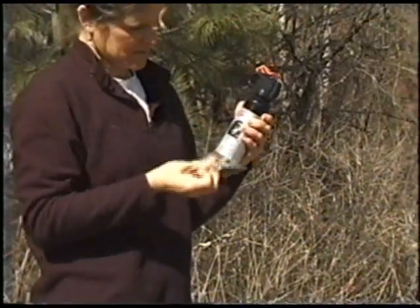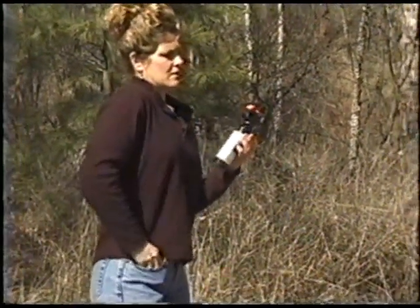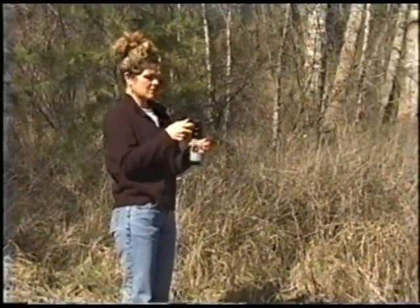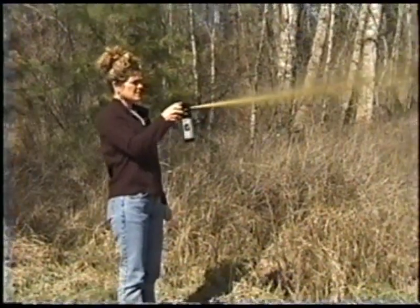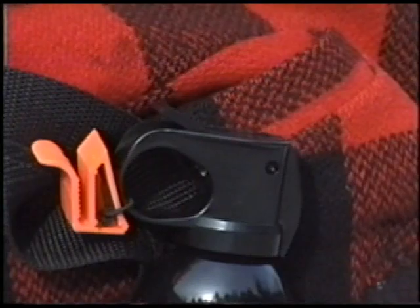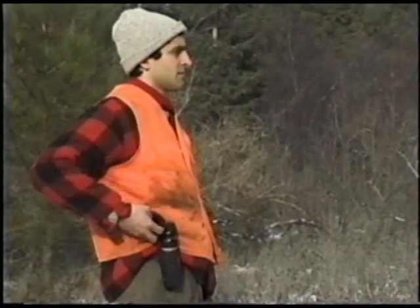If you are new to bear spray, practice spraying a couple of times. It is also recommended to test fire each new canister to make sure it works properly. Always test outside with any wind at your back. First, flip off the safety clip. Make sure the nozzle is aimed away from you. Press the trigger with a short test burst.